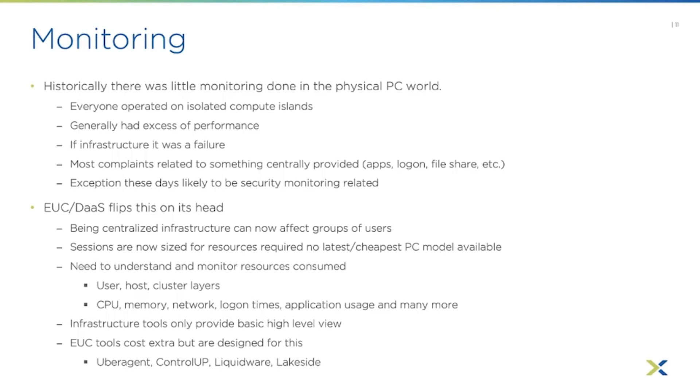If you can see which step in the login is much longer, you can investigate. For example, if it's taking four times longer to apply group policies than normal, you can ask: is there an AD problem? Did someone create a new group policy that shouldn't have been put in the VDI environment and is slowing things down? Infrastructure tools are great but only provide a basic high-level view at the host, cluster, and virtual machine level — you generally get no visibility inside the virtual machine or user session.